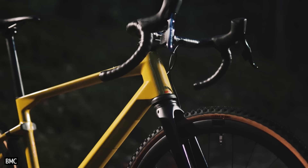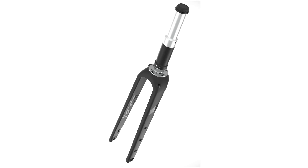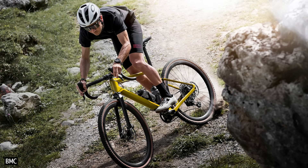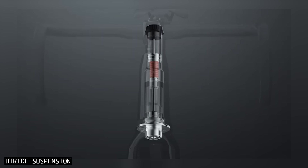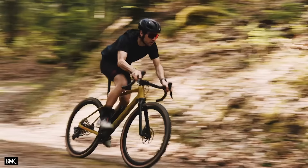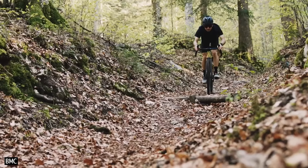You might have seen this suspension fork featured on the BMC Erz LT gravel bike, but it's also available as a separate product. The steerer has the aesthetic of a carbon fork because the lower legs are indeed made from carbon fibre. But it's inside the steerer where the real magic happens. The fork steerer is home to a coil spring, as well as a hydraulic cartridge damper that controls the speed of the spring up and down. This unit offers just 20mm of travel, which suits the surface roughness of gravel roads and can be surprisingly effective at isolating you from larger impacts too.